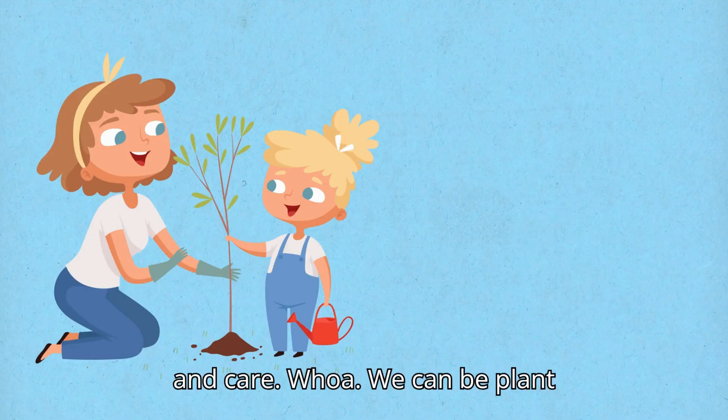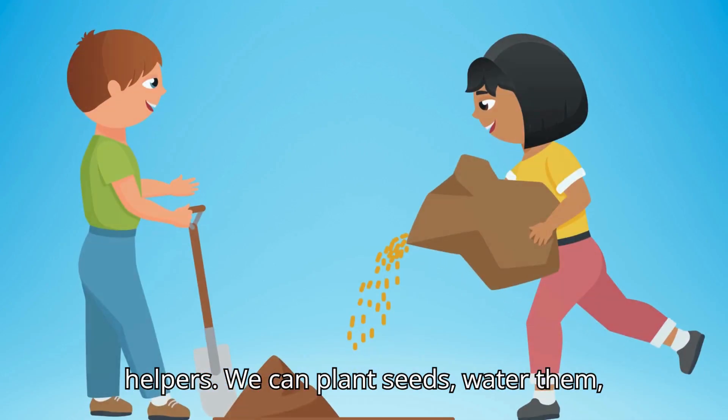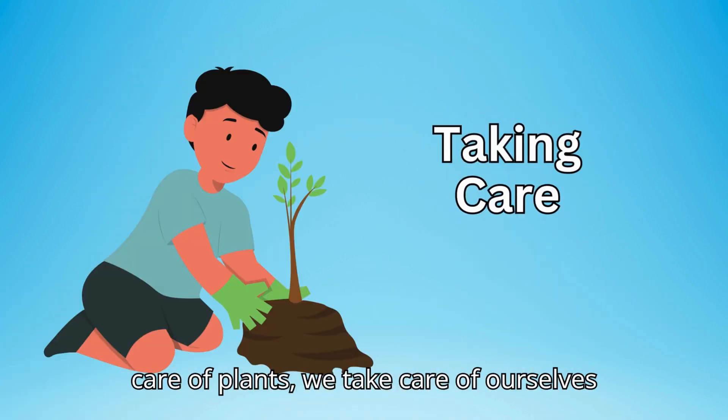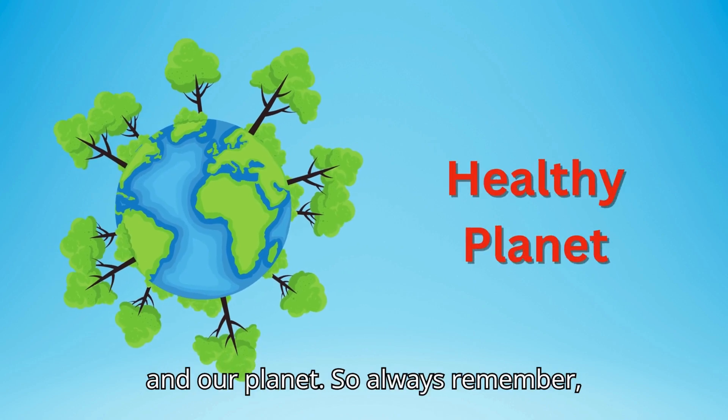Whoa! We can be plant helpers. We can plant seeds, water them, and give them love. In fact, by taking care of plants, we take care of ourselves and our planet.